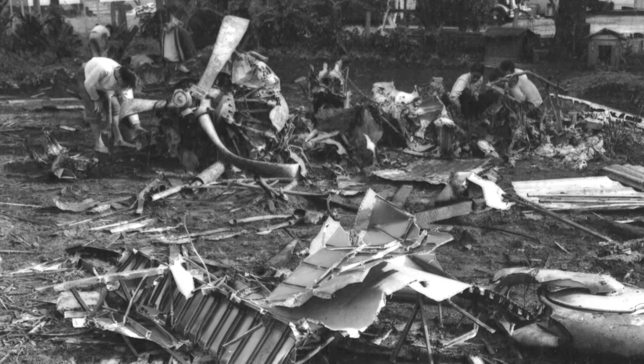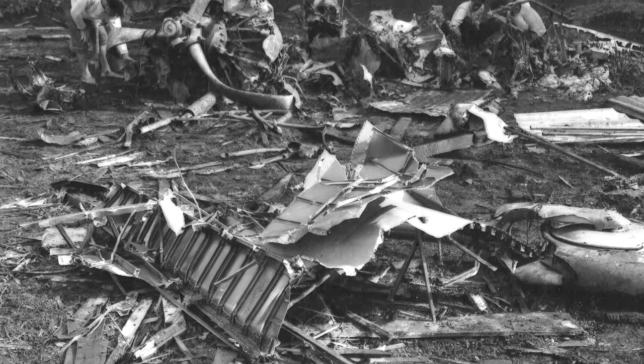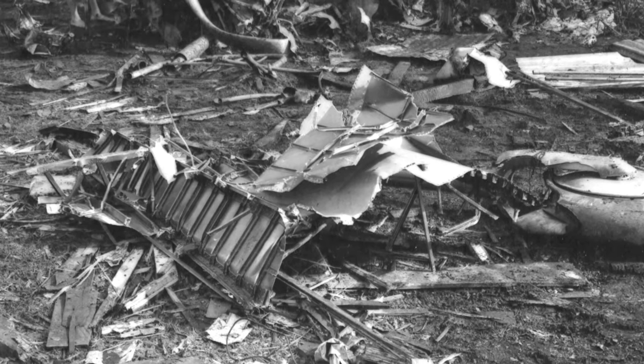Here's a photo of a Japanese Aichi D-3A Val dive bomber that got shot down during the Pearl Harbor attack and crashed near Wheeler Field in Oahu's central plain. The photo was taken on December 8, 1941.